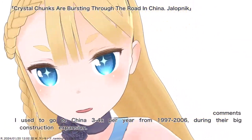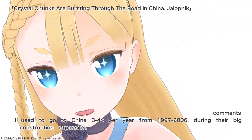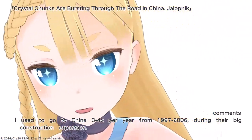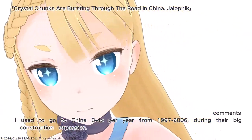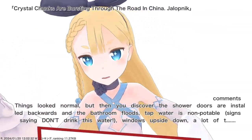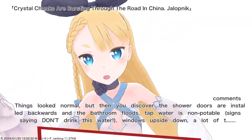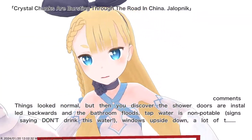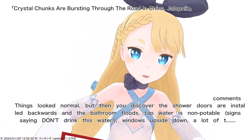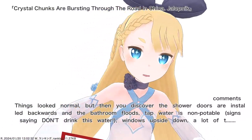I used to go to China three to four times per year from 1997 to 2006, during their big construction expansion. Things look normal, but then you discover the shower doors are installed backwards in the bathroom, tap water is non-potable, signs saying don't drink this water, windows upside down.